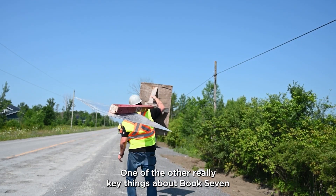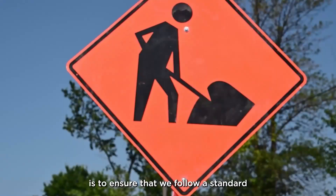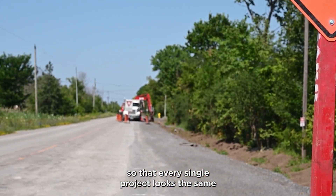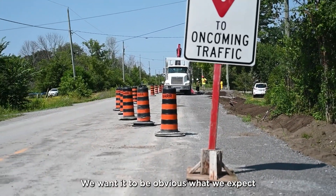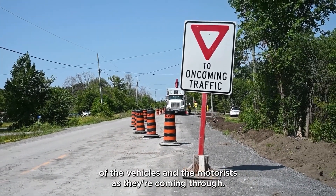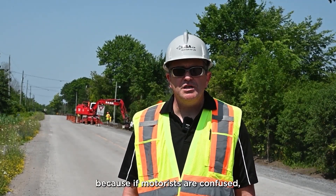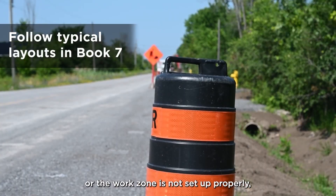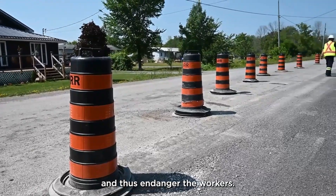One of the other really key things about Book Seven and when we're setting up along the roadside is to ensure that we follow a standard so that every single project looks the same for motorists traveling through it. We want it to be obvious what we expect of the vehicles and the motorists as they're coming through. This is a real key thing to keeping our workers safe, because if motorists are confused or the work zone is not set up properly, they're likely to make mistakes and thus endanger the workers.